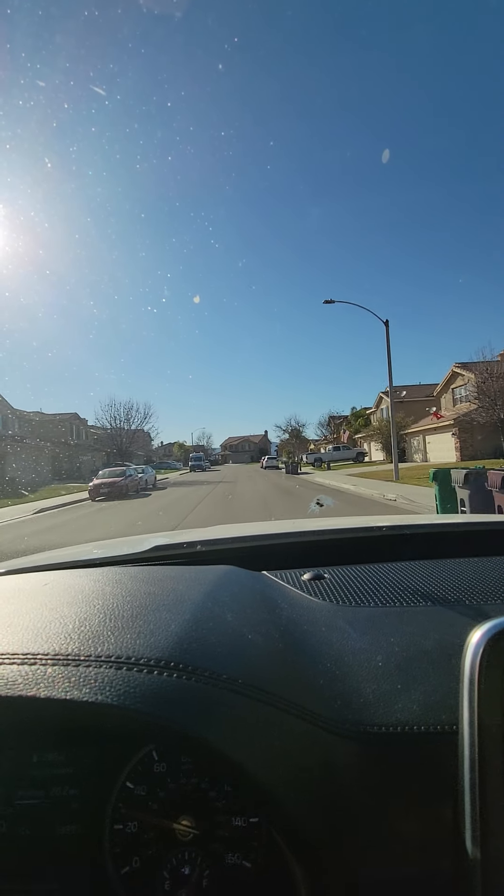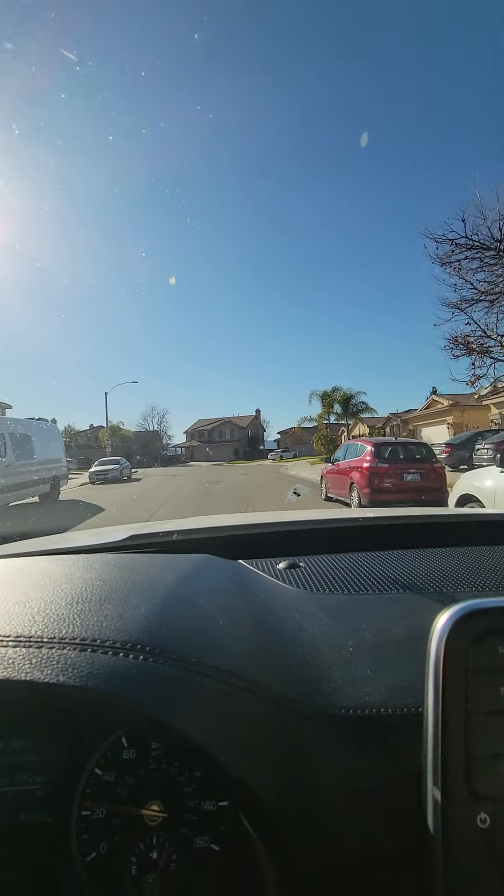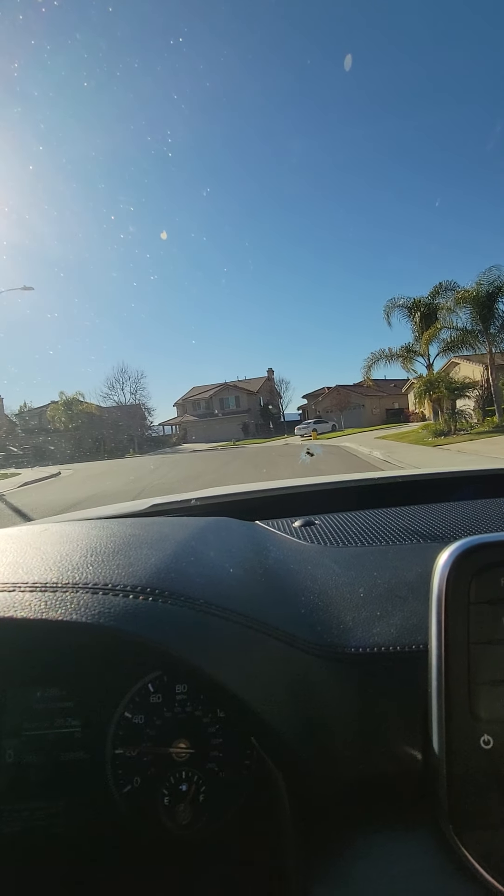Really pretty mountain views, which I don't know if you can see in the video, but I'll show you when we get there.